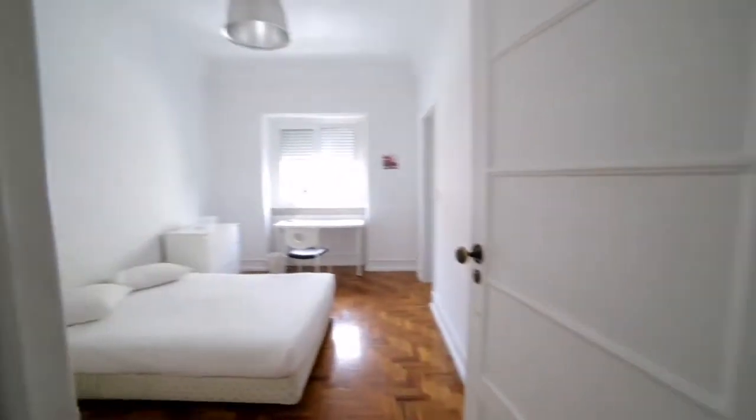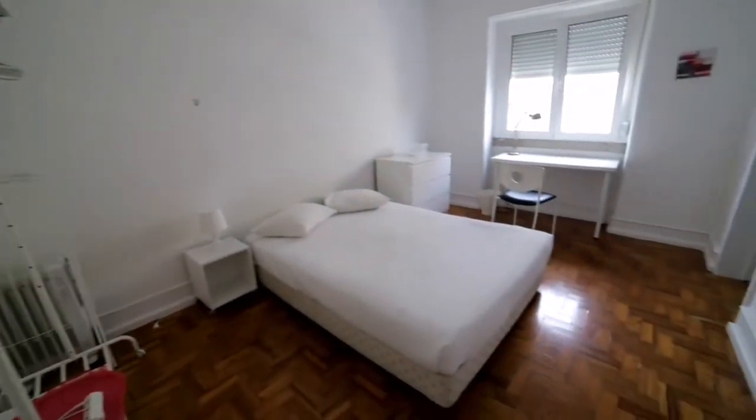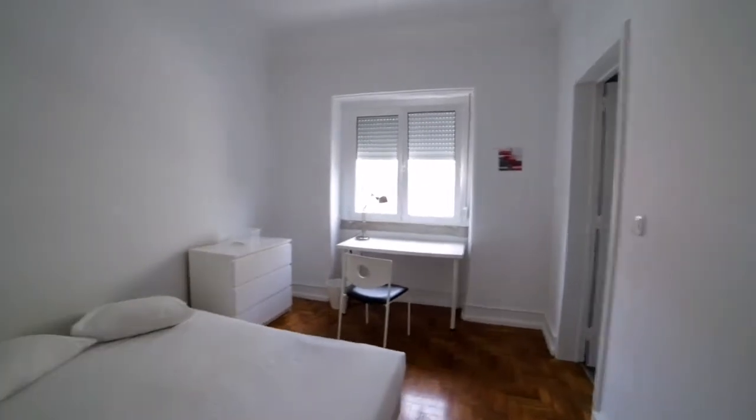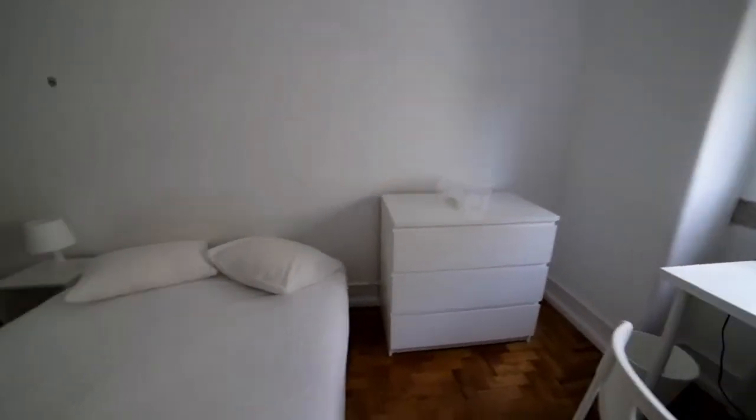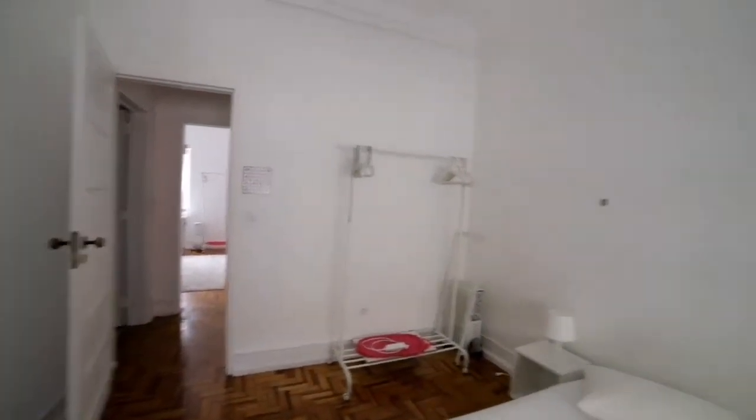Bedroom number three. Double bed, a desk. This room actually has a bathroom as well.